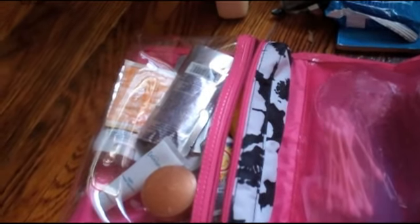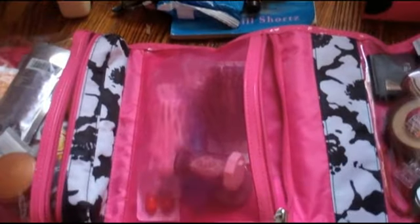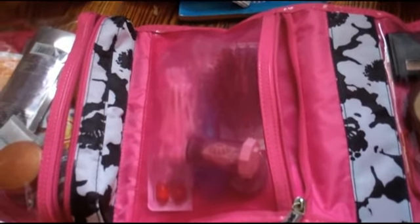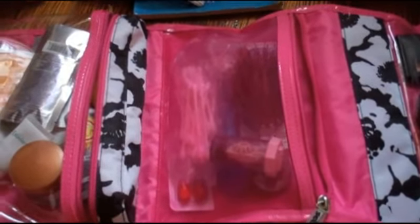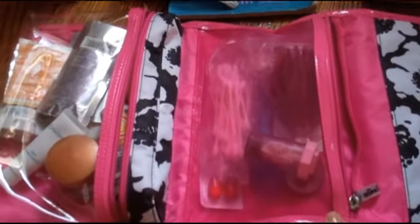I have some Dayquil because I was feeling a little congested before I left. I didn't bring a hair dryer or curling iron because we were staying at an alternative energy house that uses mostly wind and solar power, so they didn't have very powerful outlets available for styling tools. It was a nice chance to just give my hair a break.